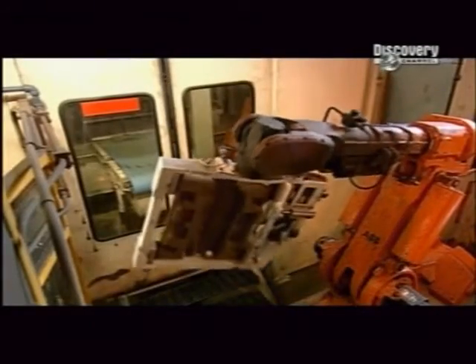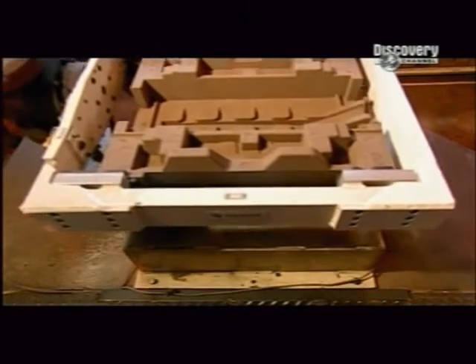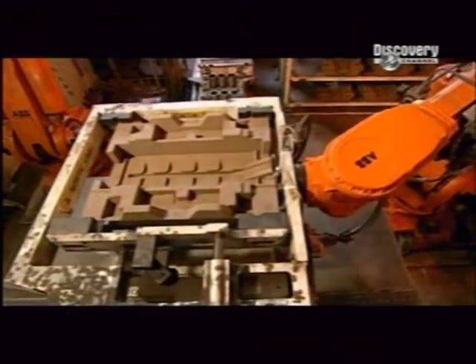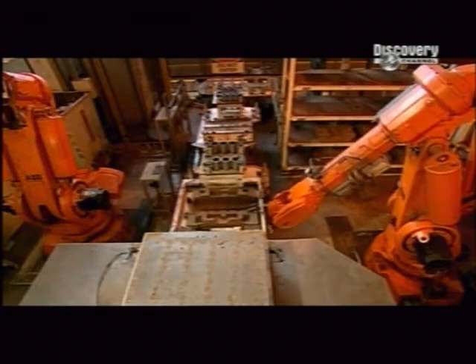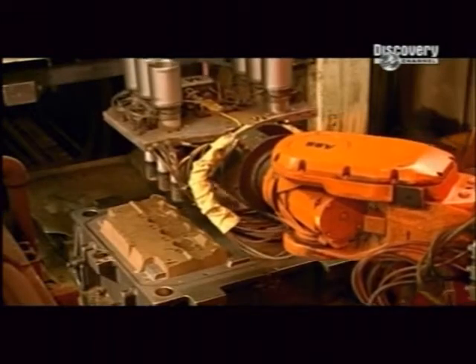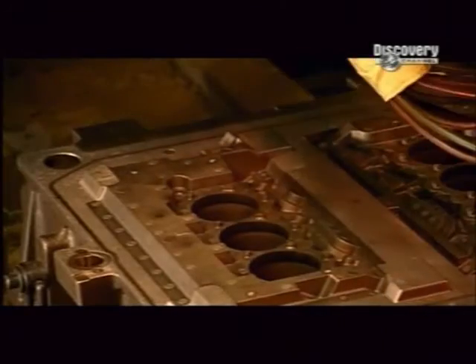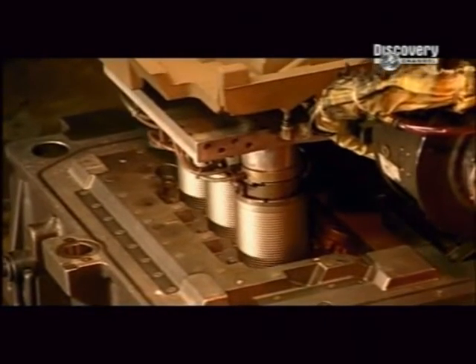This is the base core to which the other cores will attach. The base core travels down an assembly line to receive the other cores. The next core moulds the engine block's cylinder bores, which will house the motor's pistons. A robot inserts iron liners into six holes in the core to prevent the aluminium walls of the bores from wearing out from abrasion.